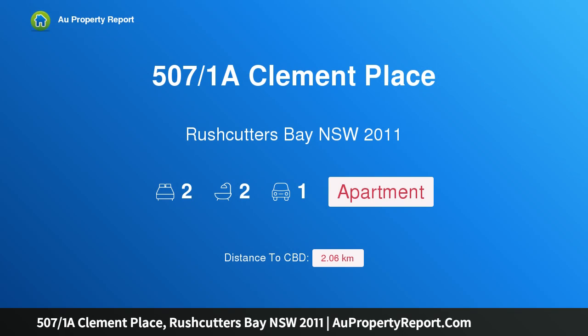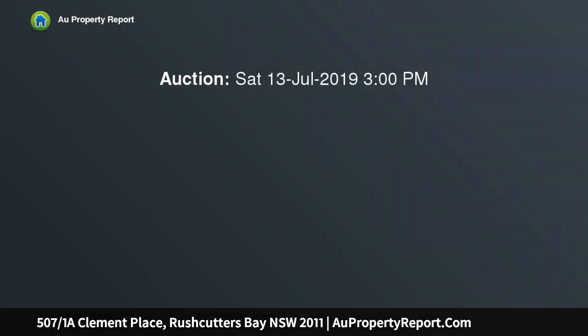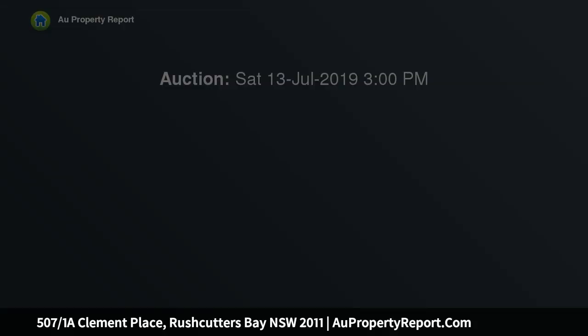Hi, I am glad to introduce property 507 over 1 at Clement Place, Rushcutters Bay, New South Wales 2011. This renovated apartment features harbour views, with a north aspect overlooking the parklands and Rushcutters Bay. This apartment is the epitome of Sydney Harbourside living.